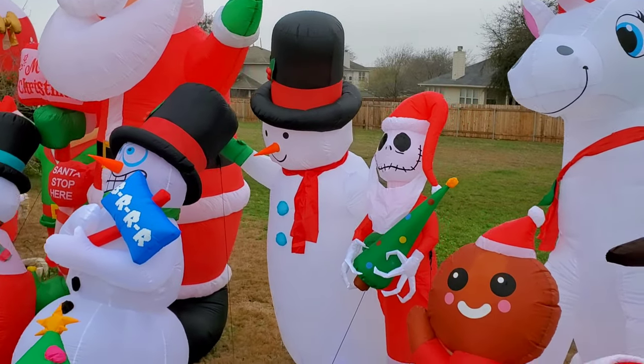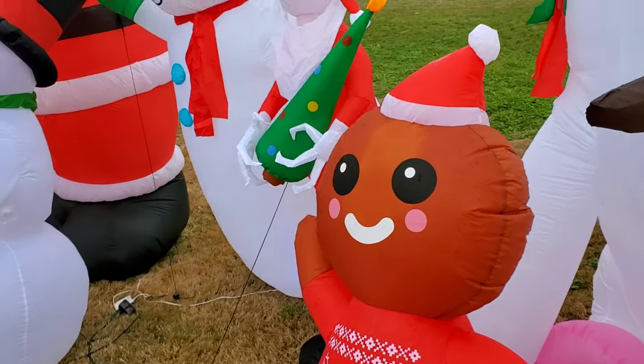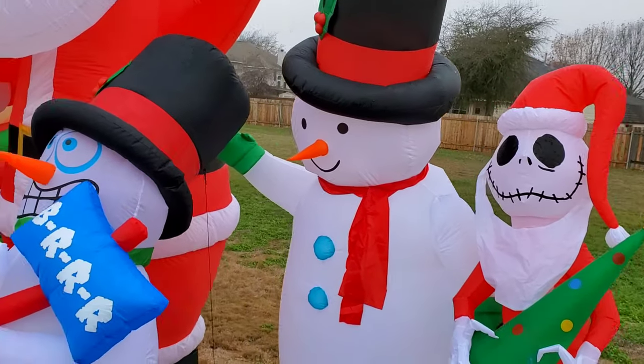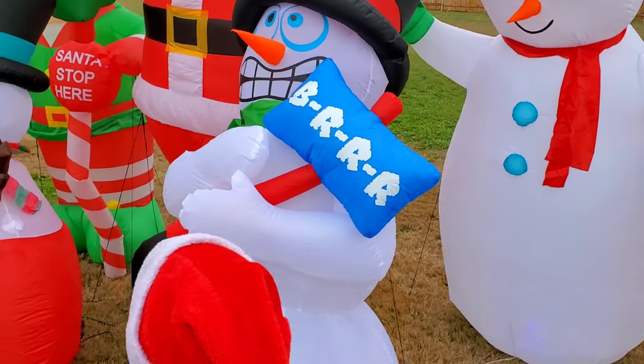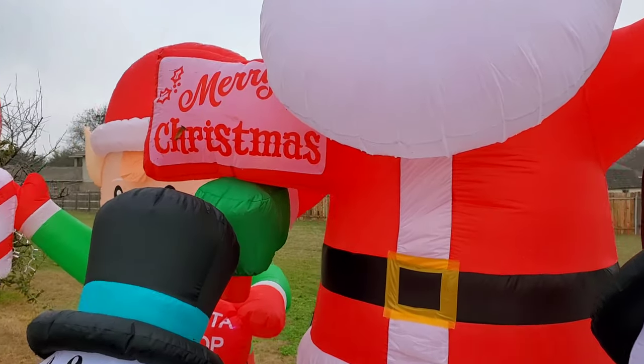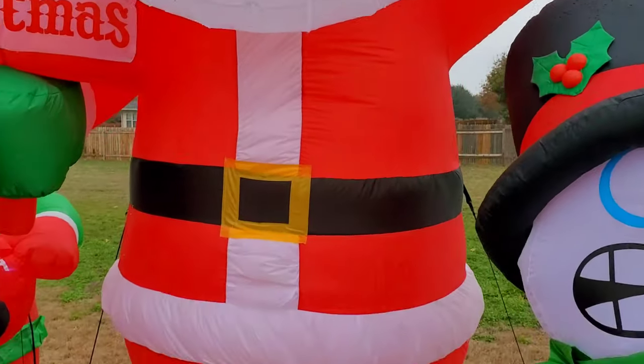And the gingerbread man — he forgot the gingerbread man. Yeah, and the snow blowing snowman, the children snowman, and the moving snowman. Here's our 12-foot Santa towering over everybody else.